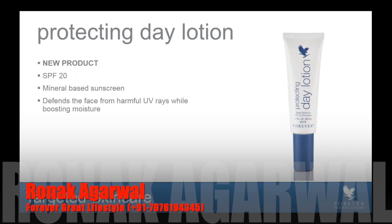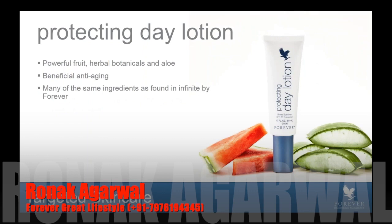All of the products have been formulated to play very nicely together, so whether you're using Infinite or the new skincare system, feel free to use any of these targeted products. Protecting Day Lotion has powerful fruit, herbal botanicals, and of course our aloe, plus beneficial anti-aging features — many of the same ingredients found in Infinite by Forever. You'd cleanse with Infinite Cleanser, use your serum, then Protecting Day Lotion in the day and restoring cream in the evening. You need to protect your skin and always wear SPF, whether it's cloudy or rainy, whether you're in a car or an office.